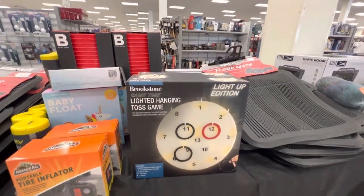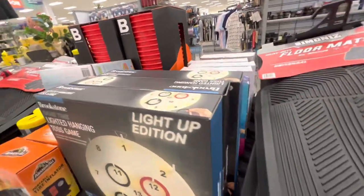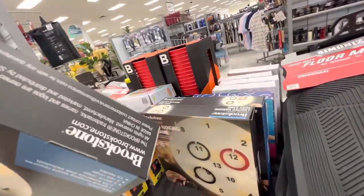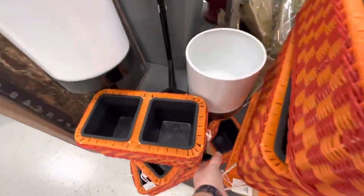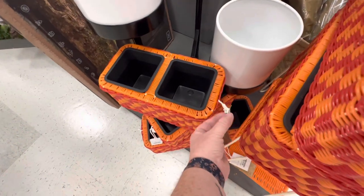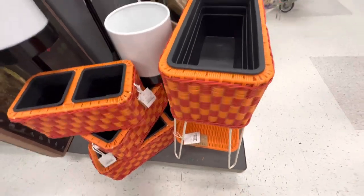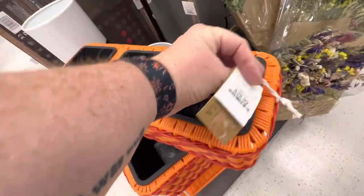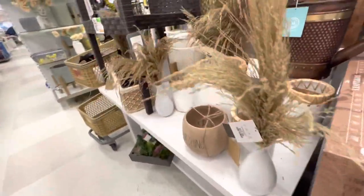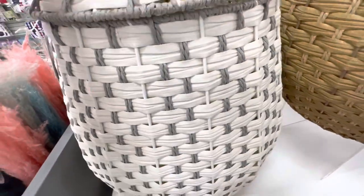A ring toss game — $13. These are really cute, $25, and this stand is $60. This is $30. They have these pineapples — I guess they're for storage — $80.